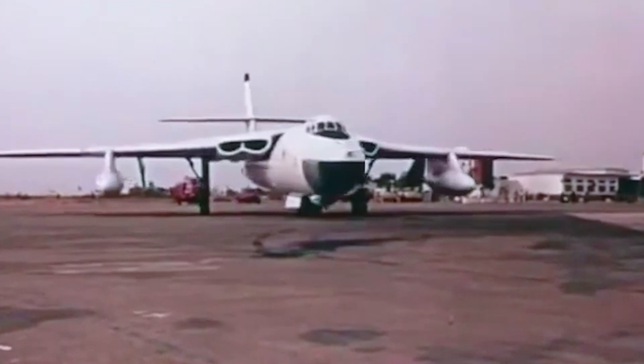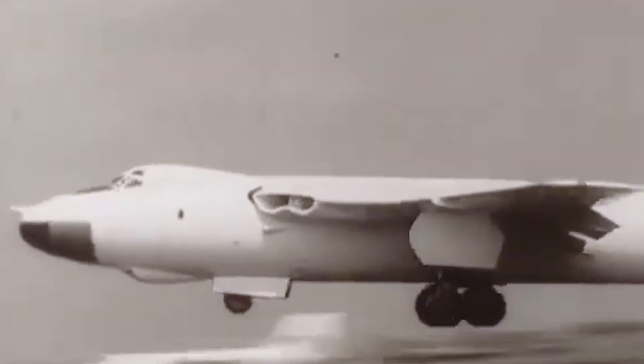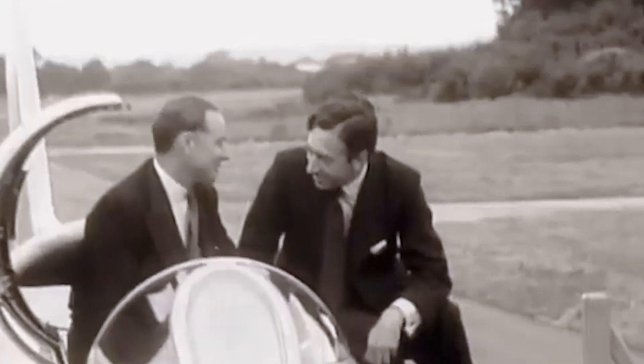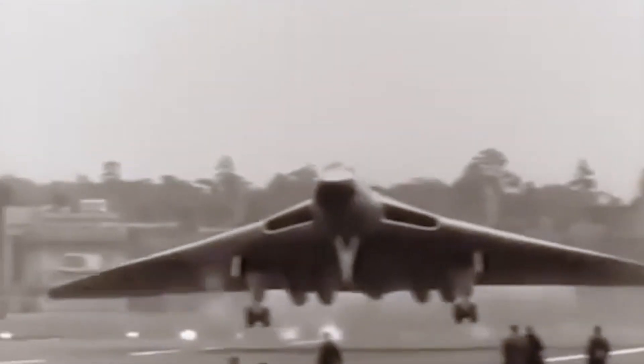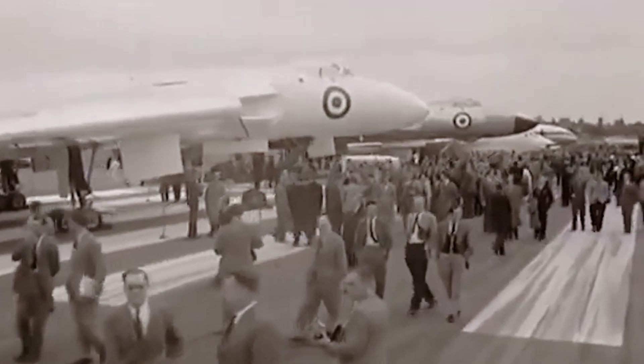That period demanded a new kind of fighter, one that could dominate both the skies and the battlefield. That led to the creation of some of the most formidable and advanced aircraft in aviation history, one of them being the F-16.